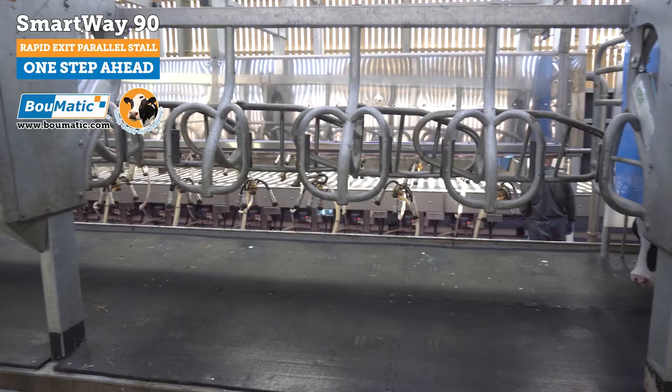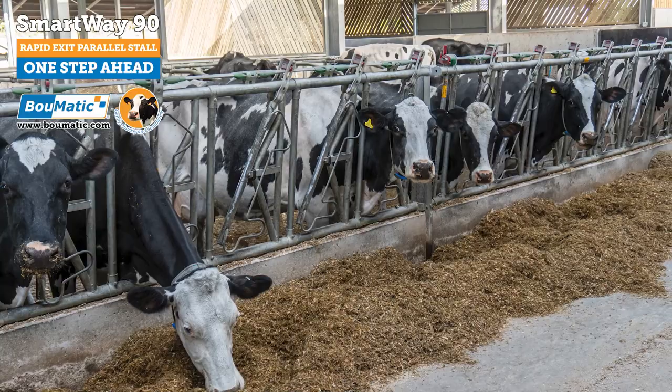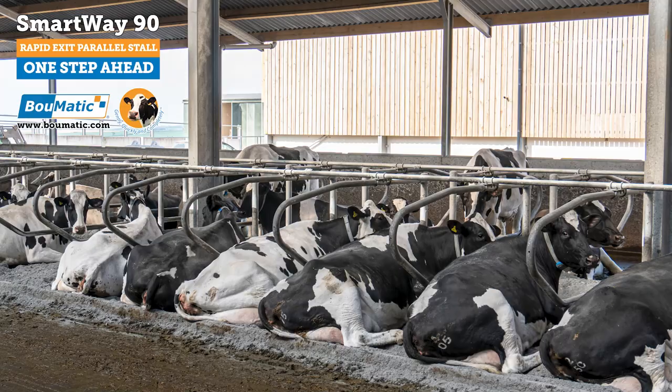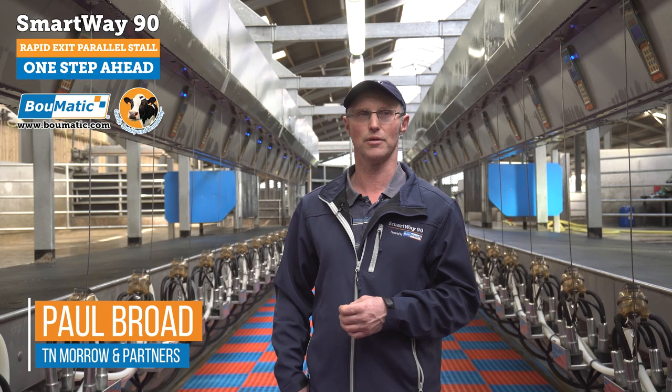Looking forward, the herd size will always increase. As we get more land over the years and the two sons come in and take more control of the business, I can only see us keeping more cows. So we have future-proofed our business by building a parlour of this quality but also with the capacity to milk a lot of cows.